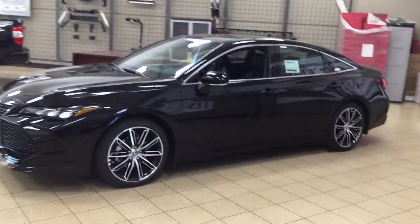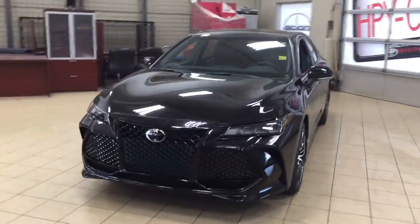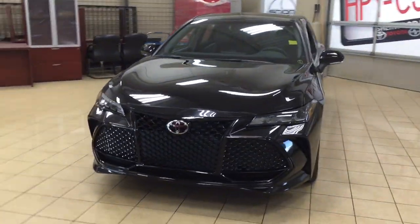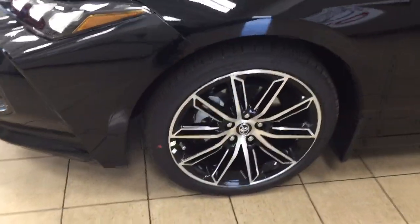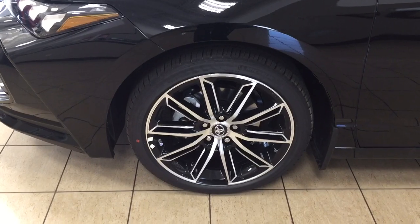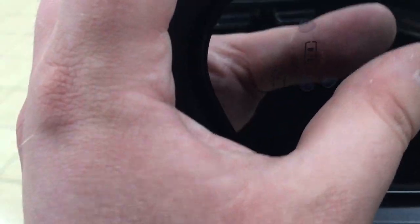A couple of the exterior features you will see on this XSE include its daytime running lights, and if we take a look on the side here you're going to see your 19-inch aluminum alloy wheels. Taking a look at your mirrors, you have your integrated signal lamps as well as your foldable mirrors, heated mirrors, and on the inside of the mirror you'll see your blind spot monitoring indicator, which will light up alerting you that there is another vehicle right beside you.